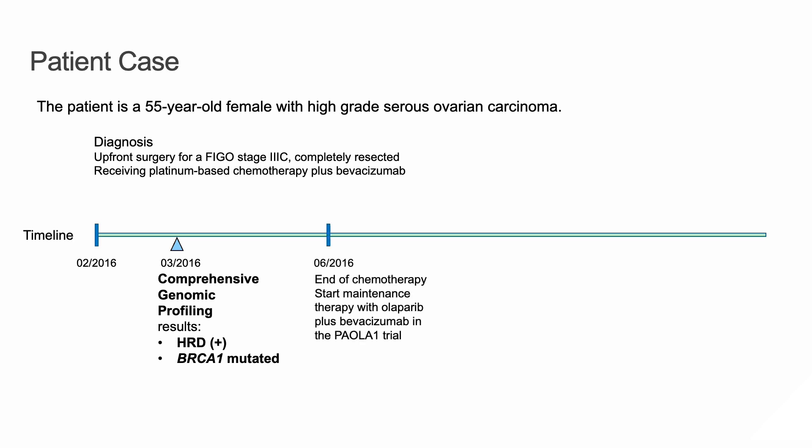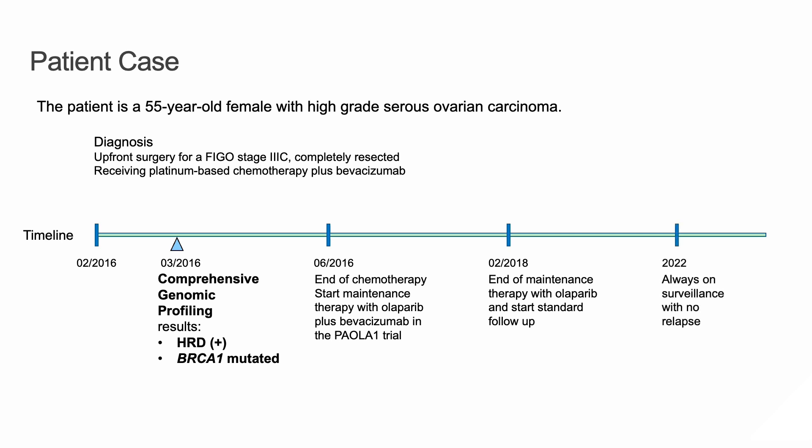We had very good results from the chemotherapy. In June of the same year, we started maintenance with Olaparib and Bevacizumab in the PAOLA-1 trial for two years. At the end of the maintenance therapy in February 2018, the patient began surveillance, and until now she is doing well without any relapse.